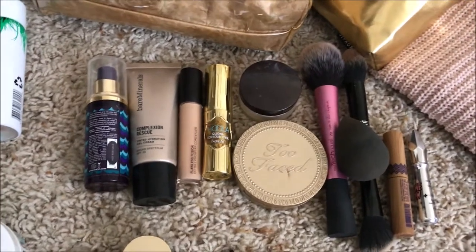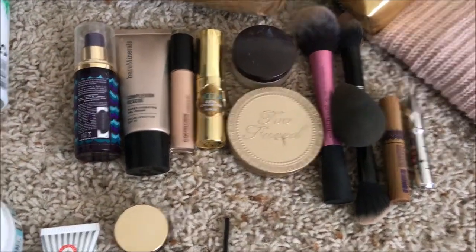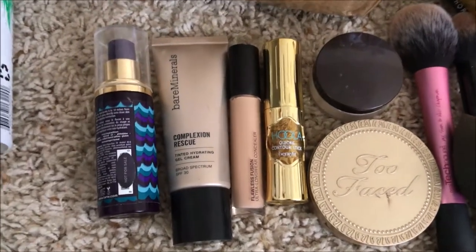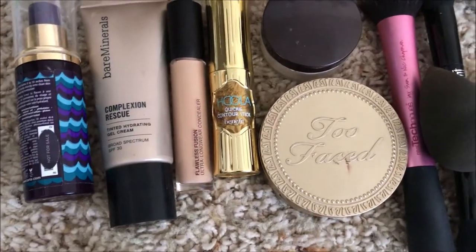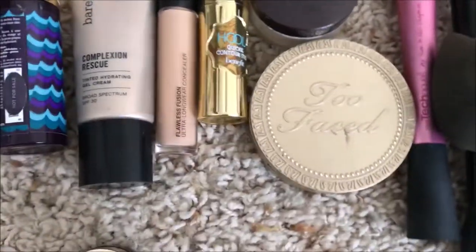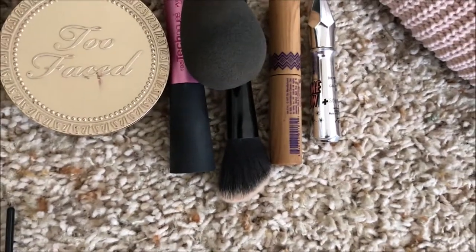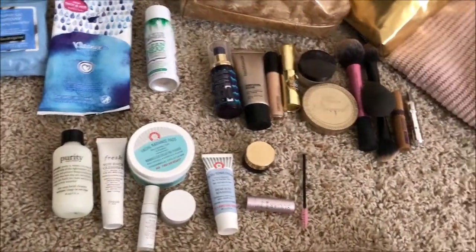For makeup, since people will be visiting and you want to feel better, I'm keeping it simple: a Tarte facial spray, Bare Minerals tinted moisturizer, Laura Mercier concealer, Benefit Hoola Quickie Contour Stick, Laura Mercier translucent setting powder, Too Faced bronzer, two brushes, a beauty blender, a Tarte mini mascara, and Benefit Gimme Brow.